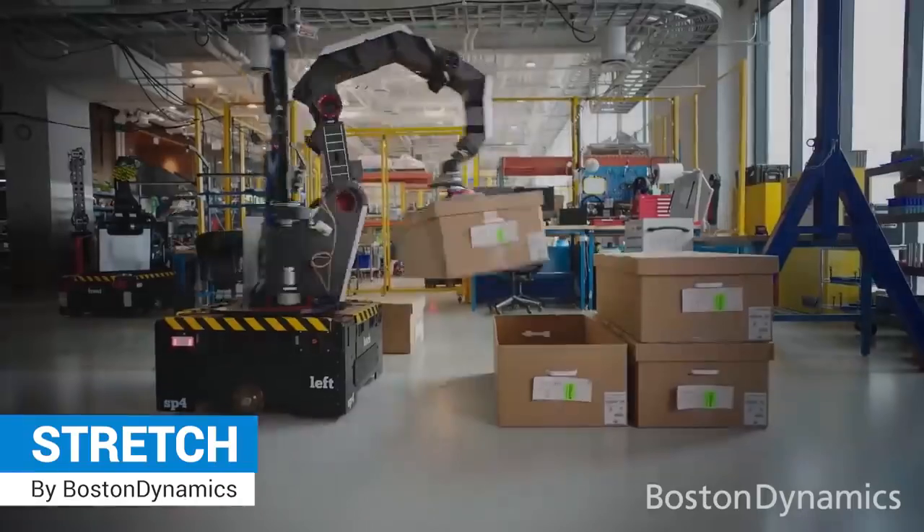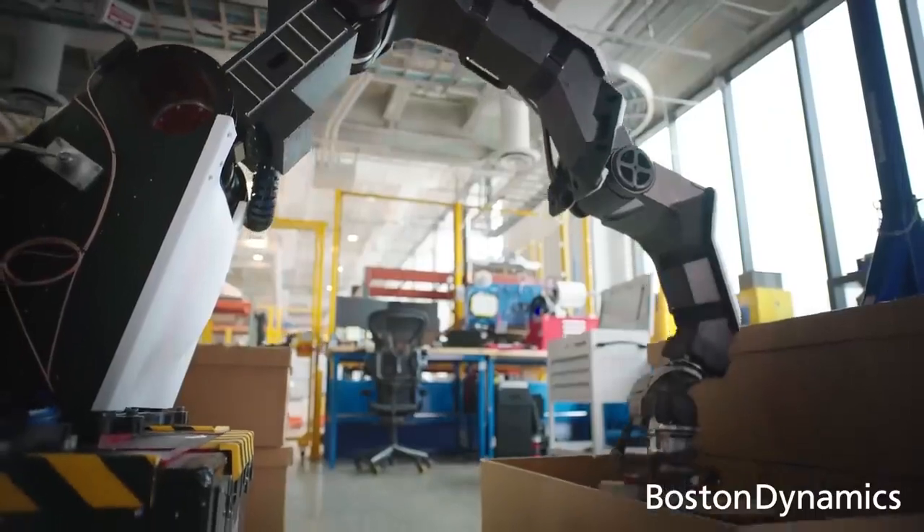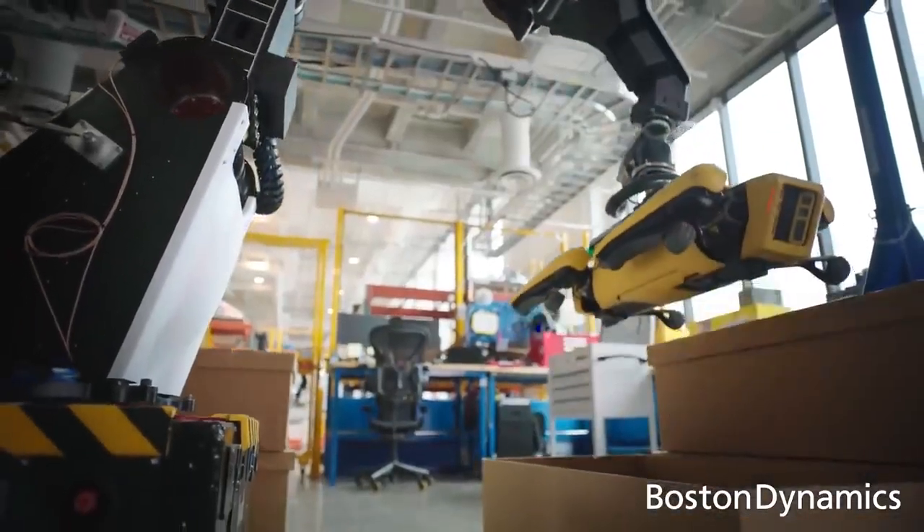Stretch, a mobile robot designed for automated case handling for more efficient warehouse operations.